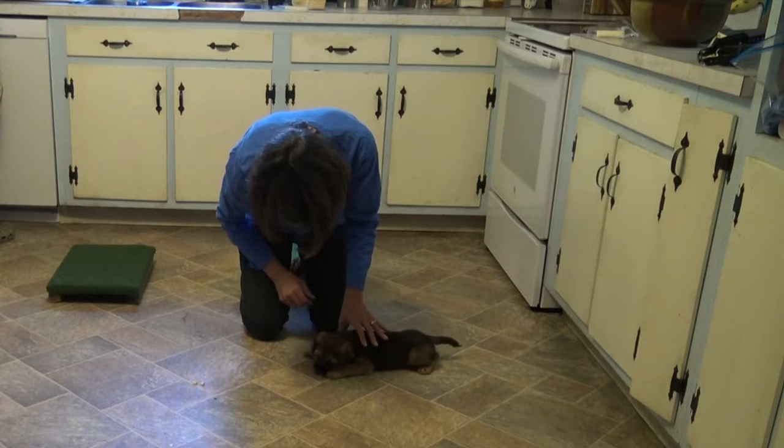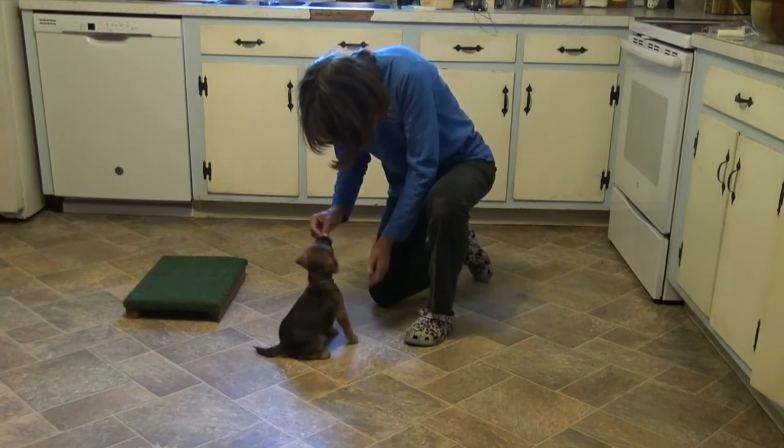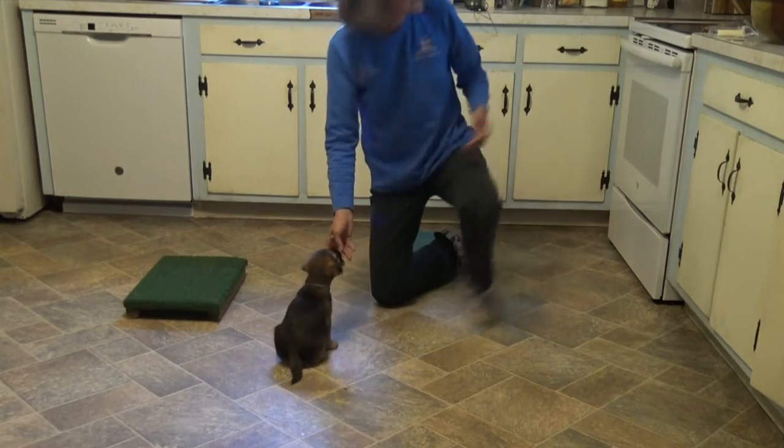My left hand is not holding him in position, but I'm ready to push him back down if he were to get up. Another one of the tricks that I was luring him to do was shake. I'm trying to get him to be able to shake or touch with both of his front feet.